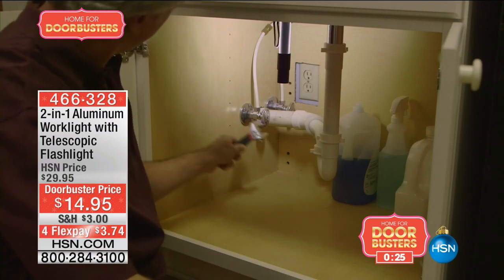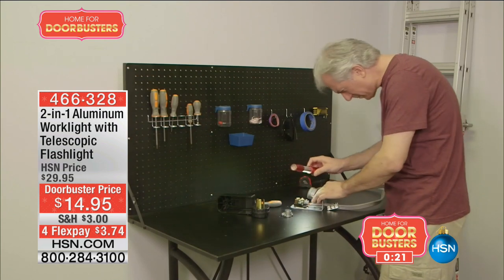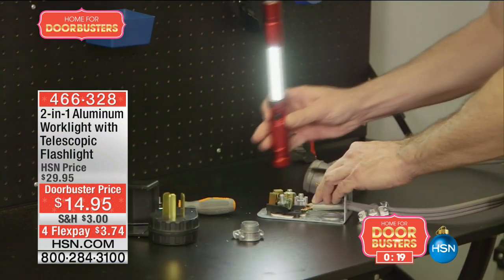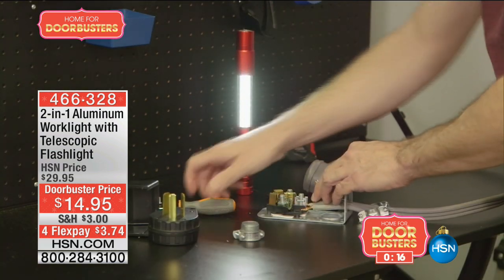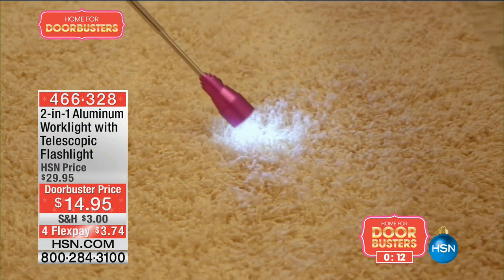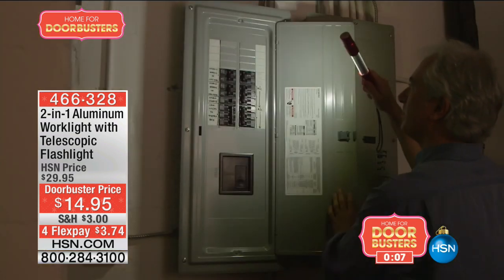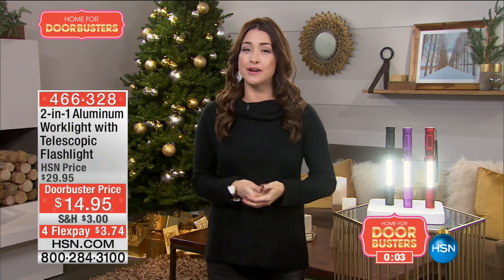LED lights to illuminate your workspace. It also has a magnet so you can easily be hands-free, and it has a telescopic light that reaches and extends up to 10 inches. 50% off the HSN price — so $14.95 — for your choice of color: black, purple, or red. Search 'doorbusters' on hsn.com and join us at the top of next hour and every hour through Black Friday for more great doorbuster deals.